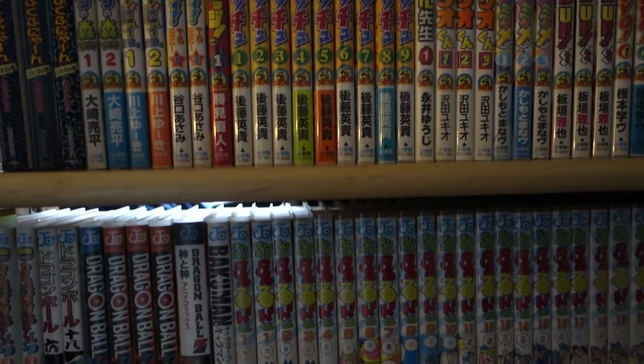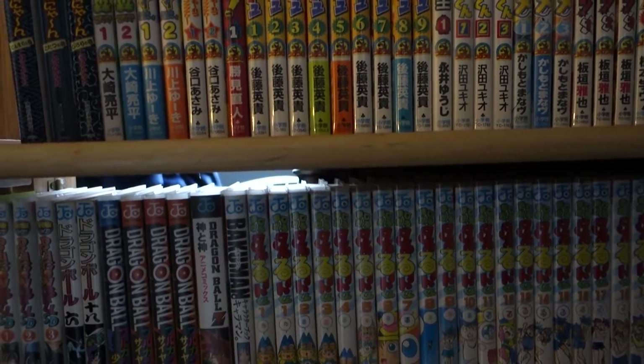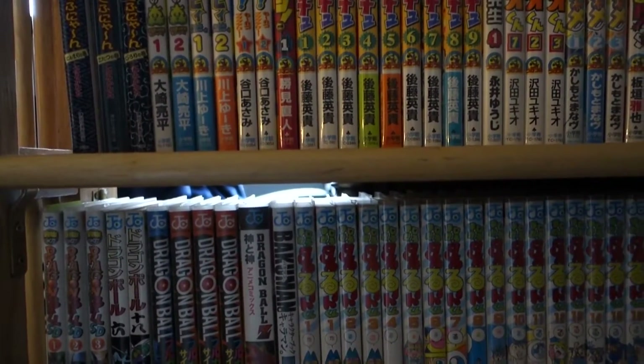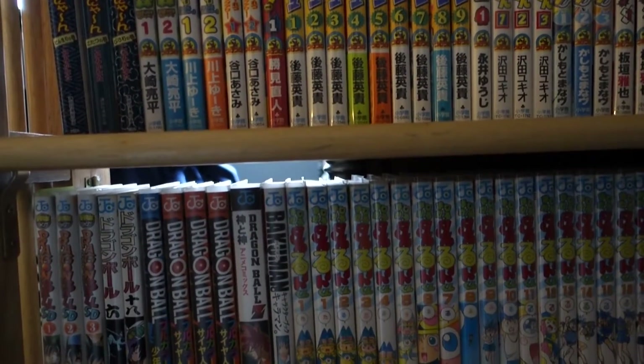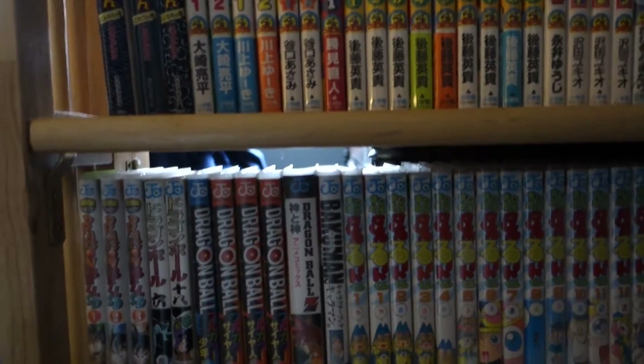Hey guys, so as you can probably tell by the title of this video, I'm going to be doing a shelf tour of my shounen manga collection in Japanese. What I'm going to do is I'm going to do an overview first, and then like I did in the previous video, I'm going to put this on a tripod and I'll go through in detail all the manga that I have. Anyway, let's go ahead and get started.